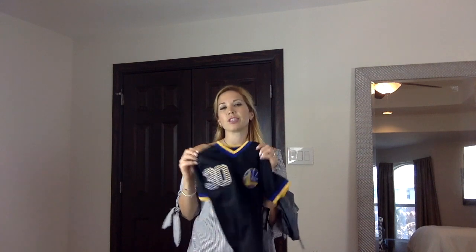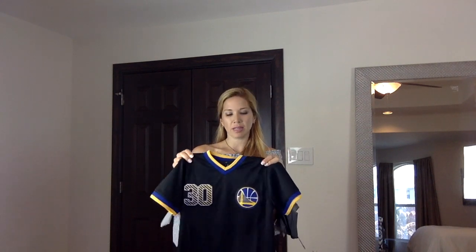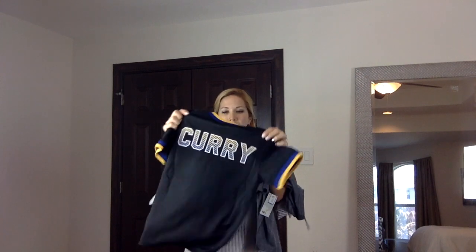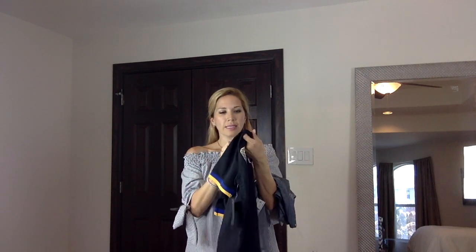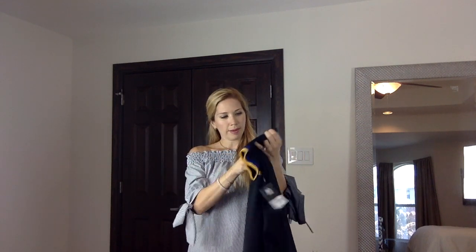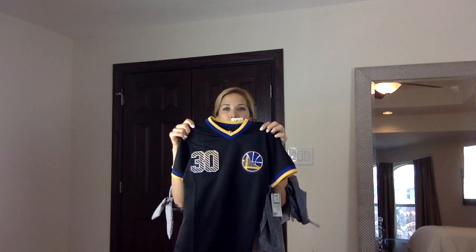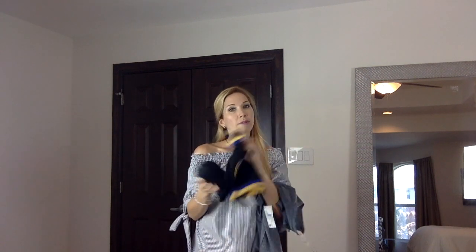The other shirt I got for Cristobal — he lives in these shirts and if I bought them somewhere else they'd be $60–80. This is an official NBA team jersey and it was $12. I love it and he will love it too.